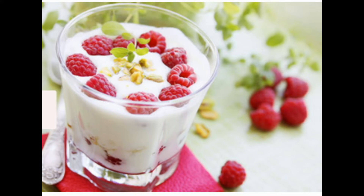Top yogurt with nuts for protein and fiber, then add fruit like berries, diced peaches in 100% fruit juice, or raisins.